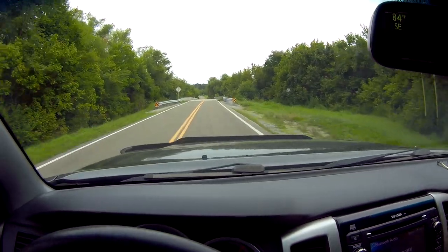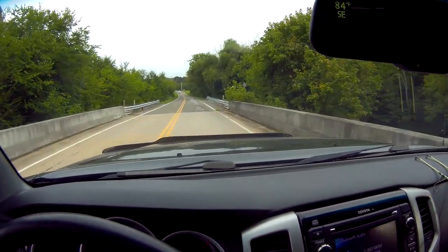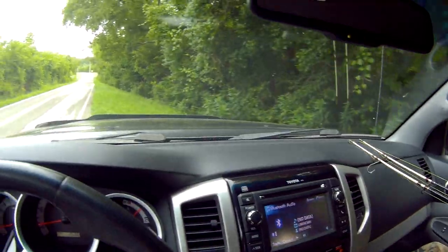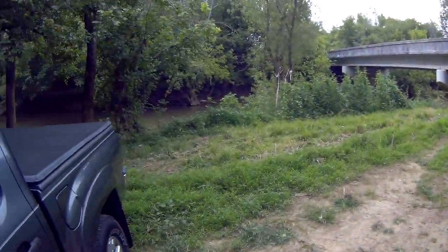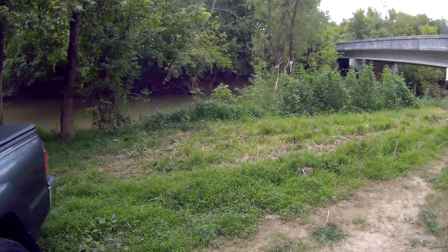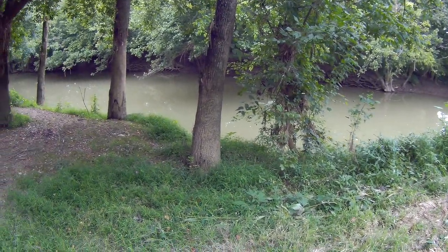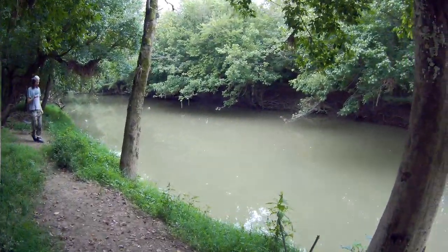That should be it. We're going to back down there. And here we are. I think you'll agree this kind of reminds you a little bit of it. That's very nice. Looks a lot like it did the last time.